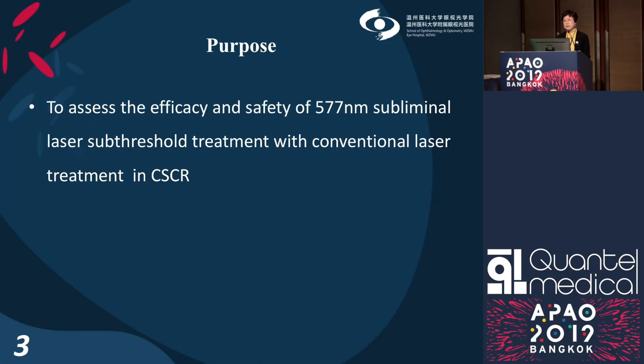Here, I'm going to present our study. The purpose is to assess the efficacy and safety of subliminal sub-threshold laser treatment compared with the conventional laser treatment in CSCR.